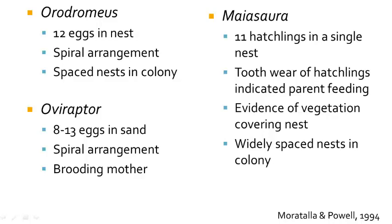Hatchlings have been found in Montana of Maiasaura, indicating that they were fed by adult parents. We know this from evidence of tooth wear on their teeth, that they were eating solid food.